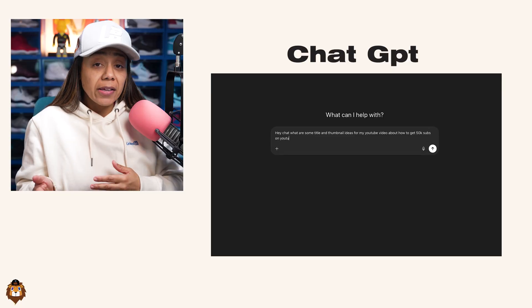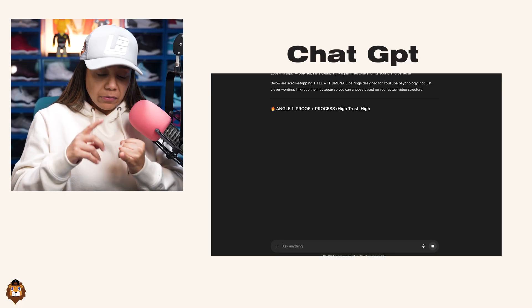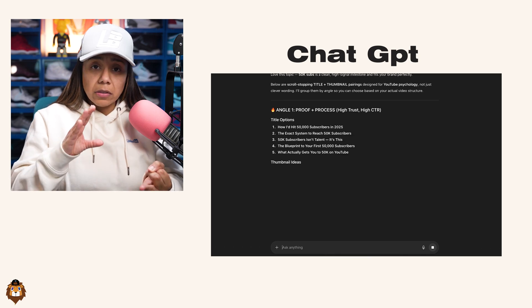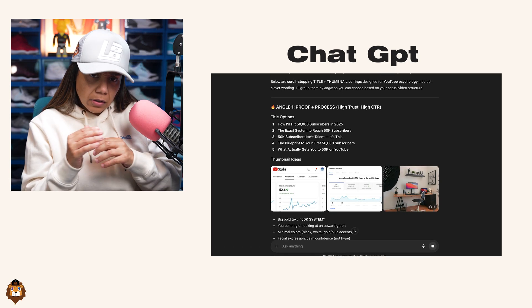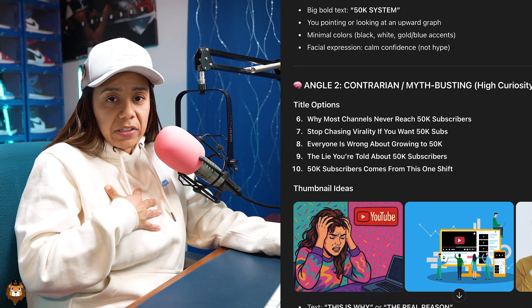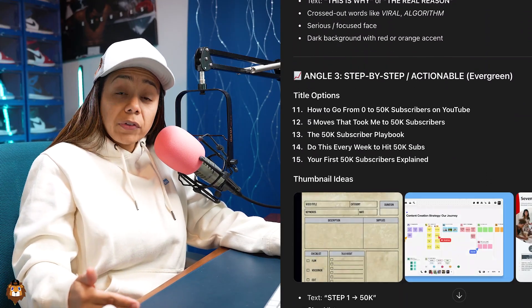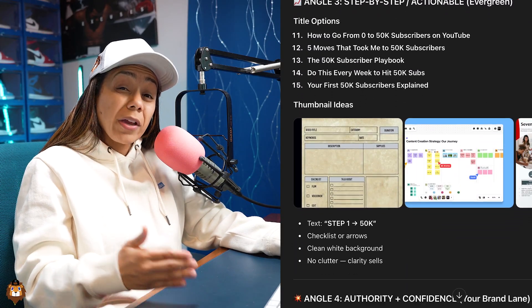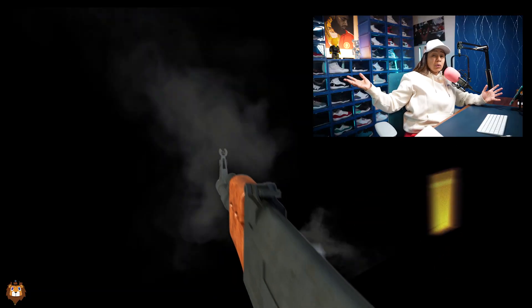I used ChatGPT for my ideation. I would tell it the idea of the video and it would give me title ideas, thumbnail ideas, and actually a little sketch — a little draft of what the thumbnail could possibly look like. Now I'm no graphic designer, so I loved how in the beginning I used ChatGPT for free because it allowed me to invest in what I really needed — a graphic designer. Packaging is so important because sometimes you're just shooting in the dark and don't know what works.